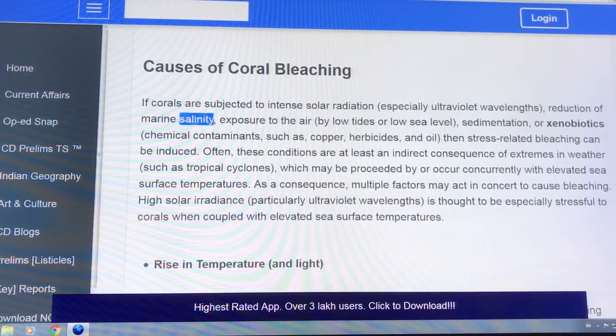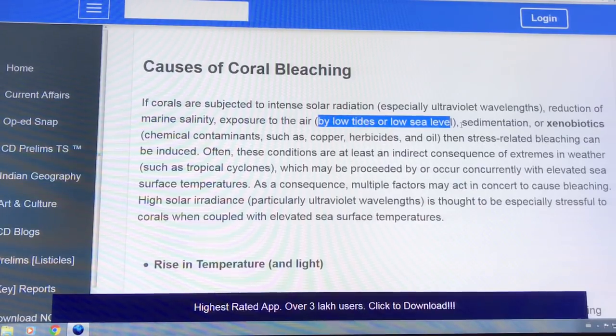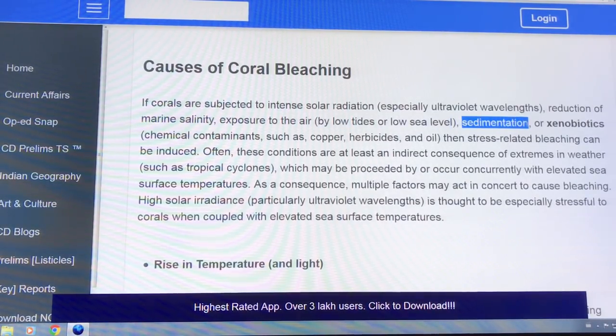They've found some reefs at the outlets of rivers adapted to fresh water. If coral is exposed to air by extremely low tides or low sea level, that is not healthy. Sedimentation also causes bleaching by blocking sunlight.